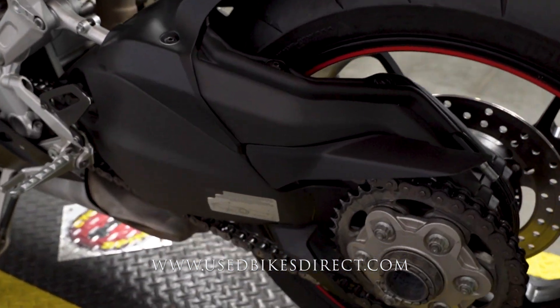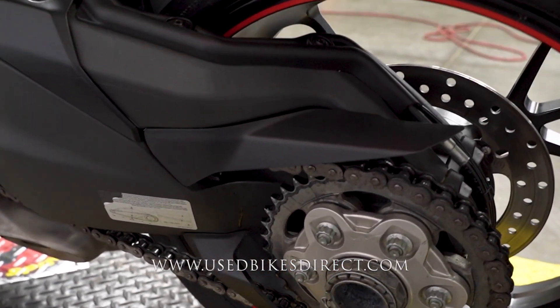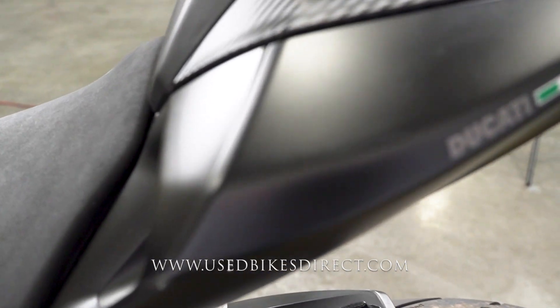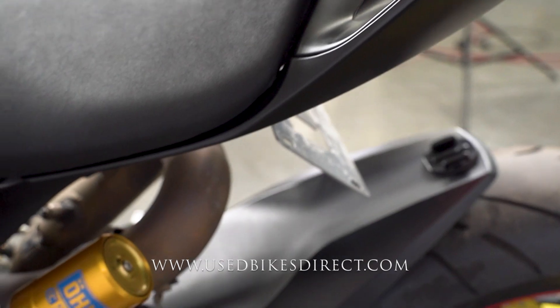As we zoom in, we'll go ahead and get some detailed shots of the bike along the way. She is in beautiful condition, but naturally you're going to have a couple of light little scuffs and scratches that I want to point out to you — most predominantly stuff like right here that you're going to see on this corner. A couple of little spots like that along the way.